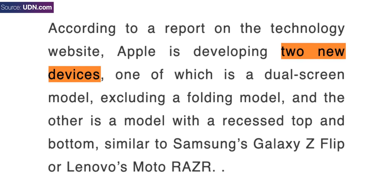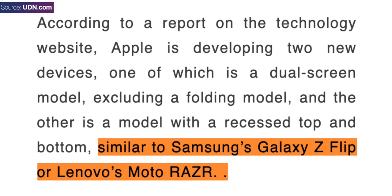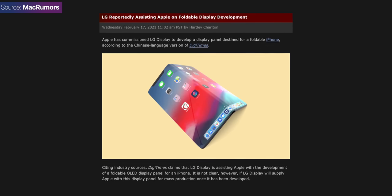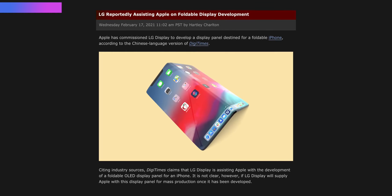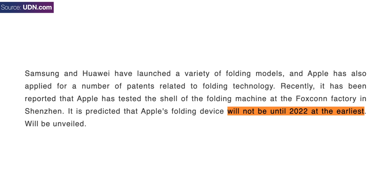A report from Economic Daily News at the end of 2020 claimed that not one but two foldable iPhones had passed Apple's durability test, and that one of them would indeed be the clamshell iPhone Flip, for which Apple placed a big display order with Samsung. LG is also said to be helping Apple on foldable display development, according to a February 2021 report by Digitimes — likely as a secondary supplier to get more competitive pricing from Samsung. This report also claims the iPhone Flip won't launch until 2022 at the earliest.